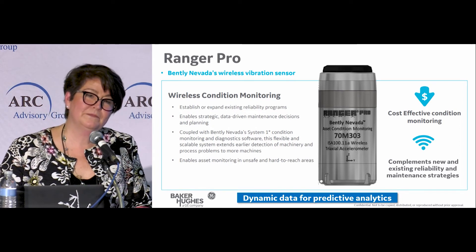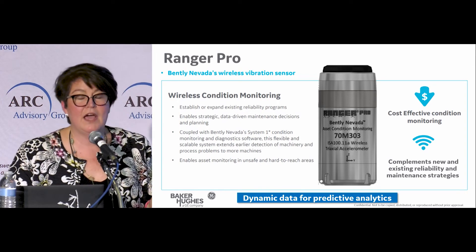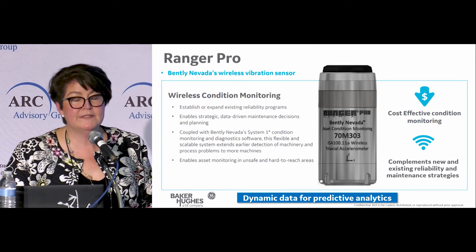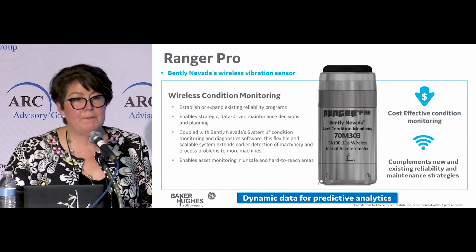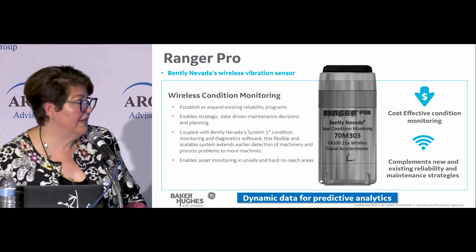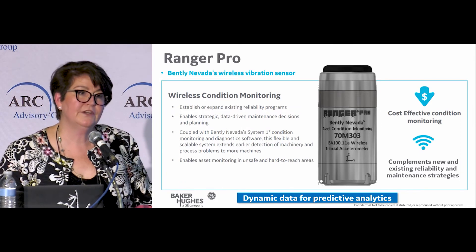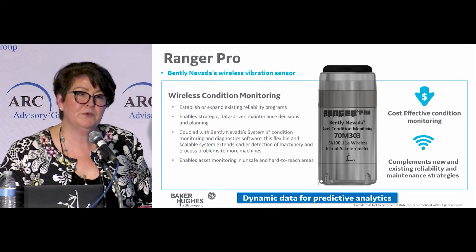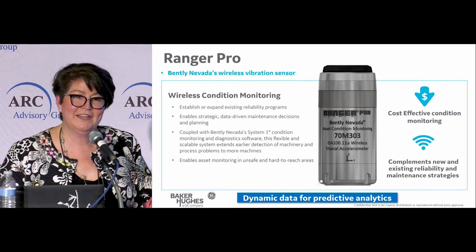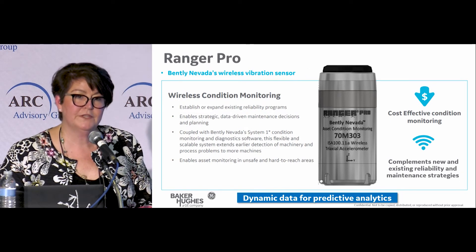The question was: what is the size of the Ranger Pro? It's about the size of a salt shaker — so if you stop over at our booth, number 34, you can handle one. The middle section of the device is a lithium D battery, so it's probably the height of two lithium D batteries, with the accelerometer on the bottom and the E-module on top.